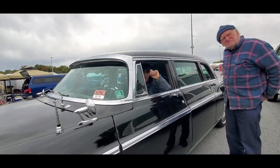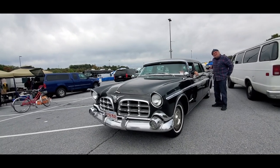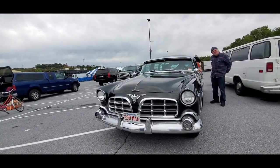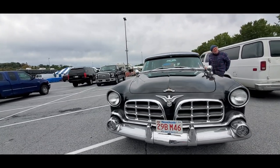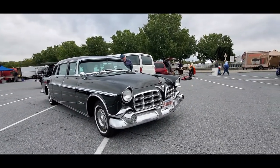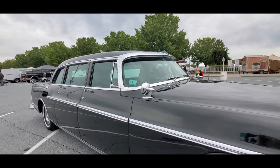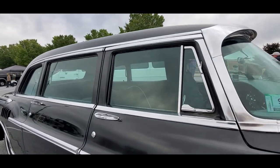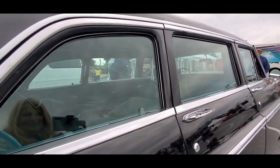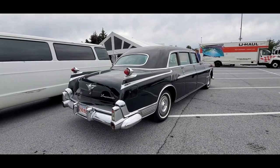Bethlehem Steel! We know them. This is gorgeous — built for Bethlehem Steel. We had one like it at the old scale plant. This might have been the twin. 1956 — this is gorgeous, just gorgeous. Look at the way this thing is built. Oh my gosh, fantastic. What a rare bird — 56 Imperial Limousine.